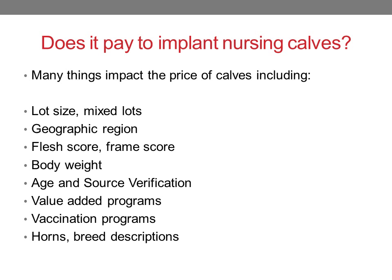Many things impact the price of calves, including lot size, mixed lots, the geographic location of the country, flesh score, frame score, definitely body weight, whether or not the cattle are age and source verified and other value-added programs, what vaccination programs they've had, whether they have horns and breed descriptions, as well as many other daily factors that may happen at the auction at that time.